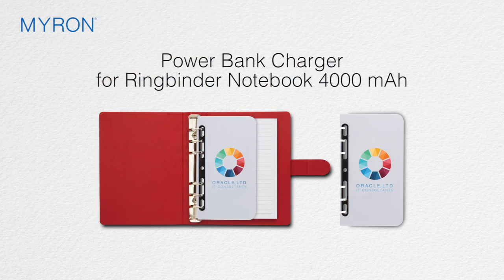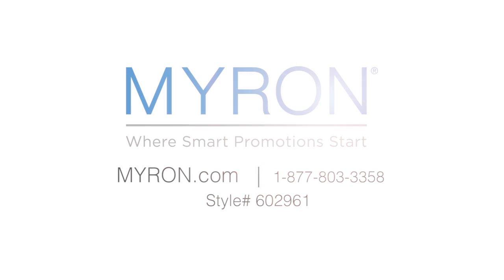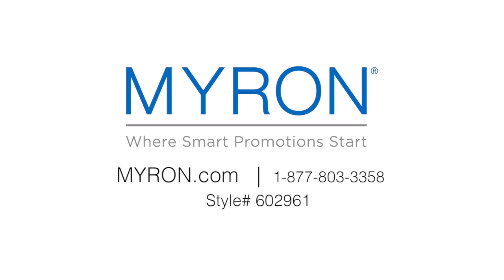And best of all, the spacious white imprint area is the perfect canvas for your colorful ad message. For more information go to Myron.com, use style number 602961.